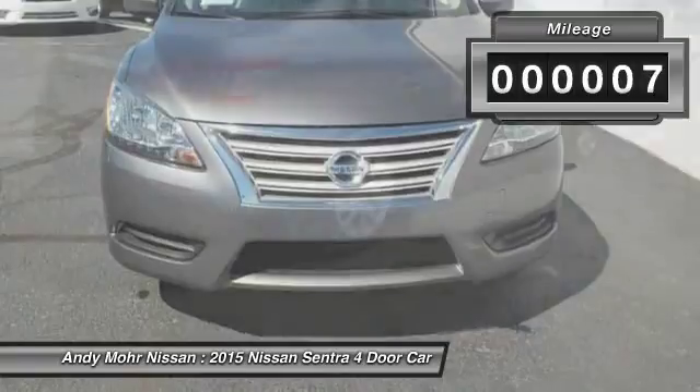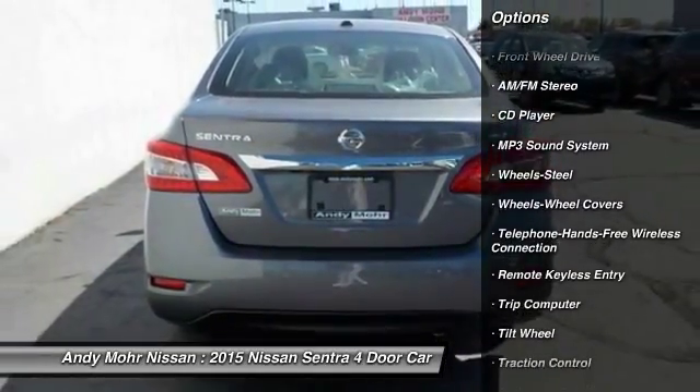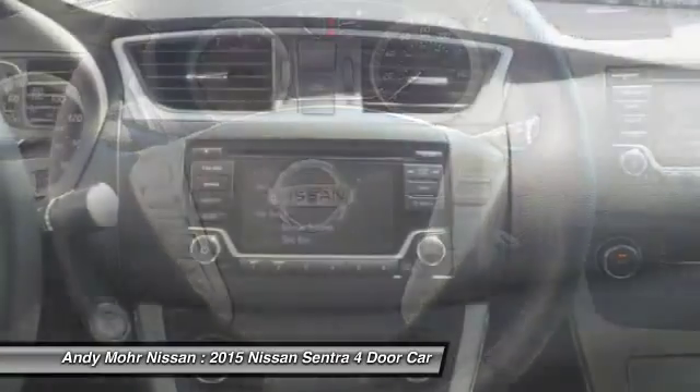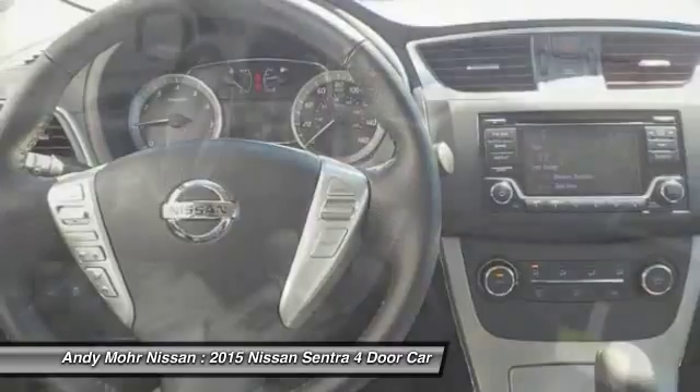Here are some of this vehicle's great options: anti-lock braking system, traction control, Bluetooth wireless data link for hands-free phone, power steering, air conditioning, front cruise control, rear defrost, AM FM stereo radio, FWD, and power windows.